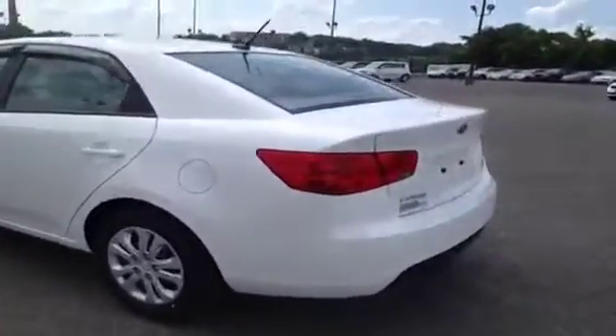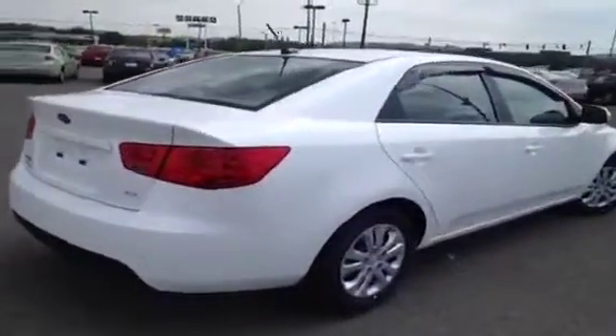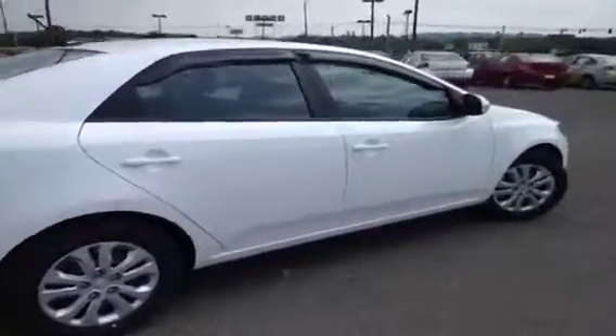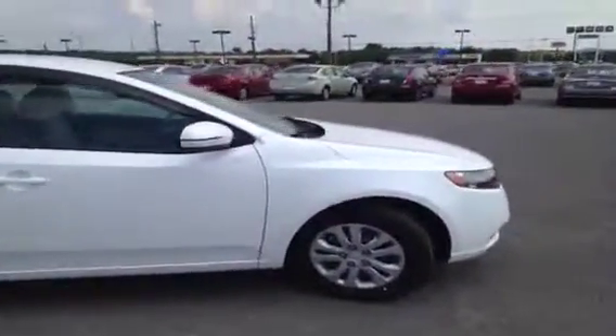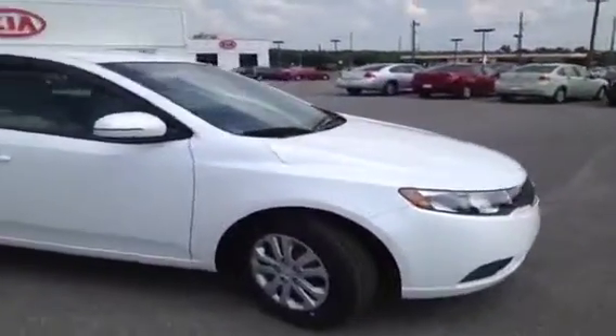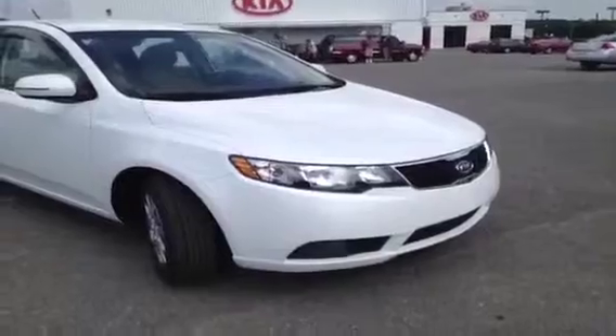Kia is so confident in the quality and endurance of all their new vehicles, they offer the industry-leading 10-year, 100,000-mile warranty program. And at Carnival Kia we like to add on to that — we actually offer a lifetime appearance protection package, which helps protect against windshield stars, scratches, scrapes, dents, bumps, cigarette burns, small tears, and stains. You just bring it back in and we'll take care of it, because we want to make sure your vehicle stays running and looking great.